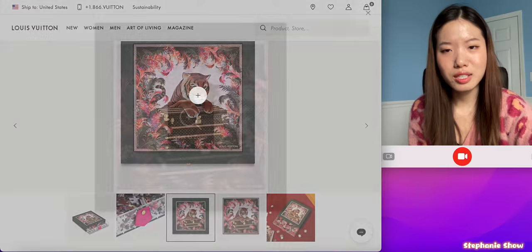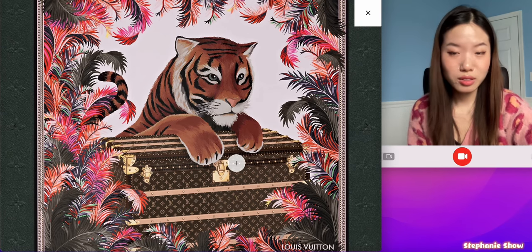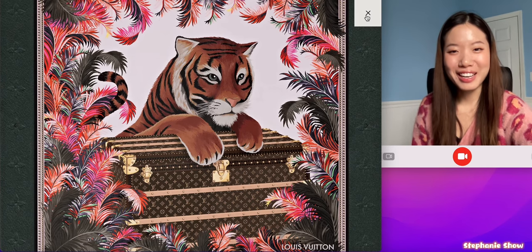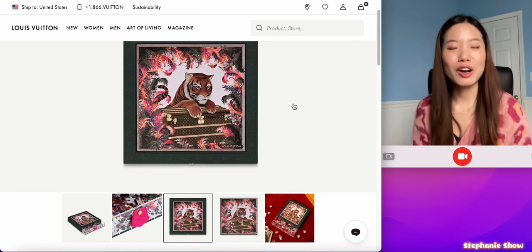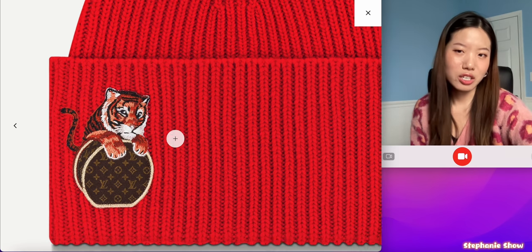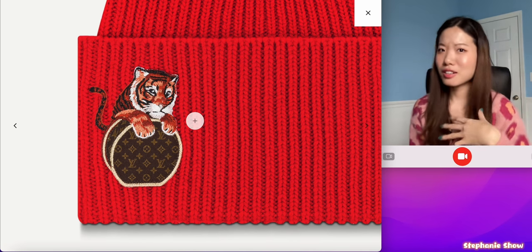This tiger is in the center of sort of like tropical feathers or leaves, and it's on a notable Louis Vuitton suitcase. This tiger looks a little bit like a kitty cat to me — I don't know if this feline look works. I'm more used to the lunar tiger being really fierce and strong, the real king of the animal world. This cute hat also features the tiger, but they need a better representation of the tiger's attitude. A tiger shouldn't be hiding behind a purse — it should have some attitude. It's like a kitten wearing tiger's fur.